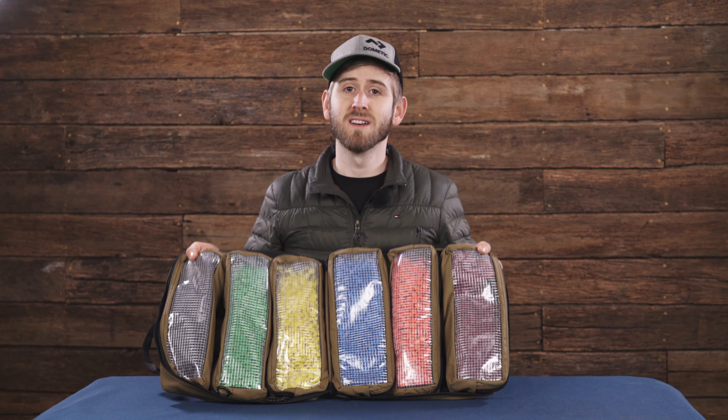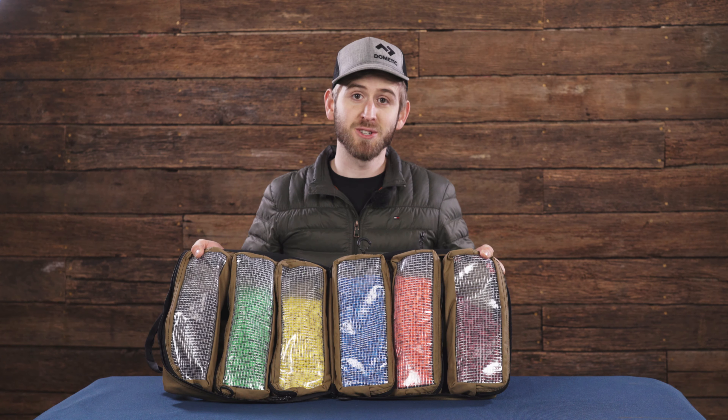You feel like yellow M&Ms? We got you covered. Now I'm in the mood for blue? We got that too. For the OCD in all of us, your food doesn't have to touch. We have you covered with truly expedition level snacking.